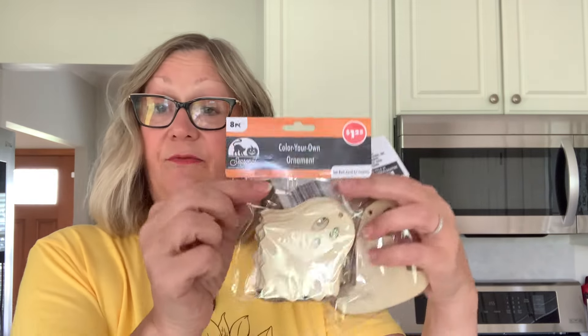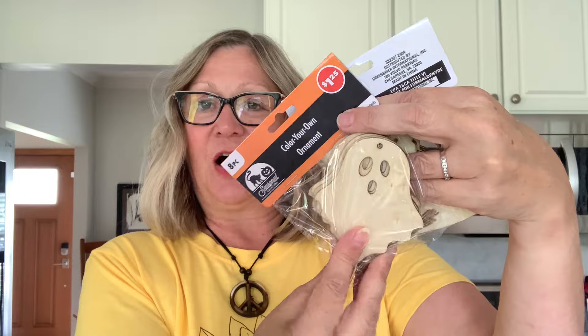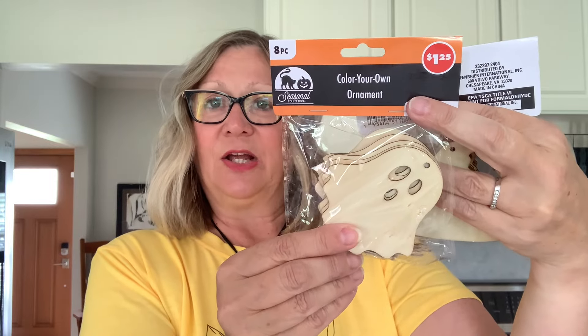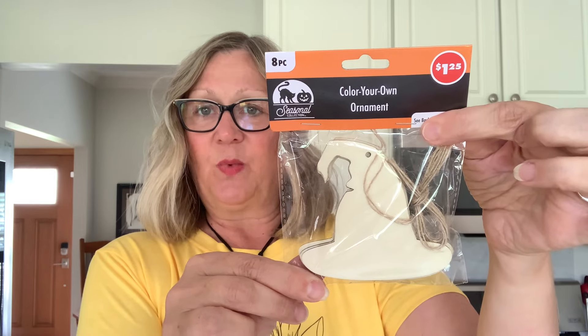Now we'll get into some crafty finds. I picked up some sets of these ornaments. These are always fun to alter and embellish. I picked up the ghosts, which I love to alter — you get eight in here for a dollar twenty-five, and you also get the twine if you'd like to hang them on a Halloween tree. I also picked up these witch hats, and you get eight in here as well.